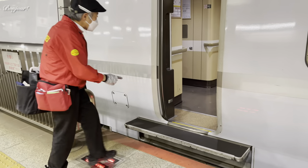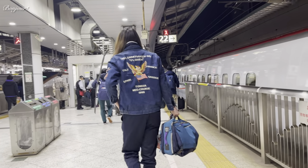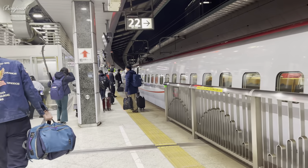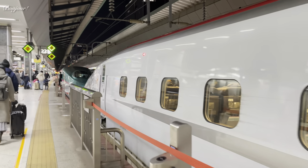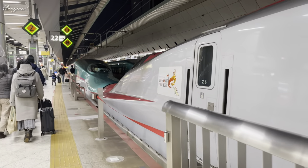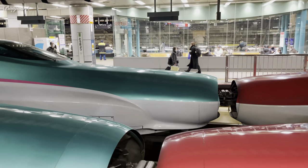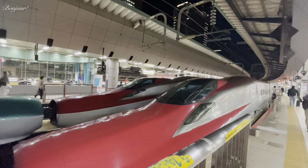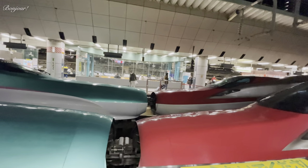This is Tokyo Station — we've arrived on time. Let's walk to the point where Komachi and Hayabusa meet. They are joined by their noses. Magnificent!